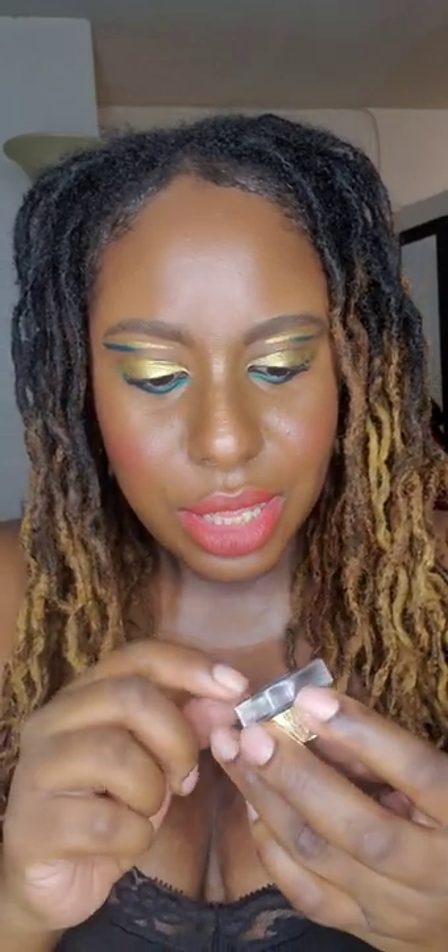Hi everyone, welcome back to my video. I know I've been coming out with videos back to back, but I just had to make this video. I love these gel eyeliners by Mel Cosmetics — they are so pretty. I am wearing the beautiful gold named Estrella. If anyone wants to see swatches, I did swatches in a previous video. And then this pretty emerald green color is called Colibri.